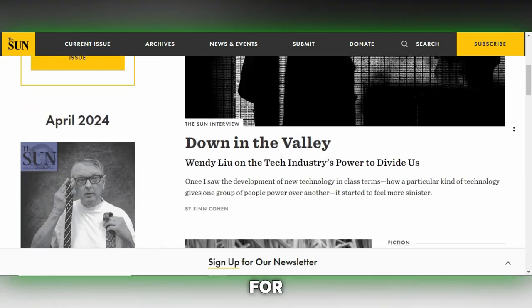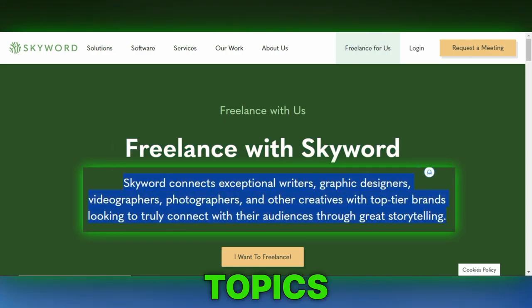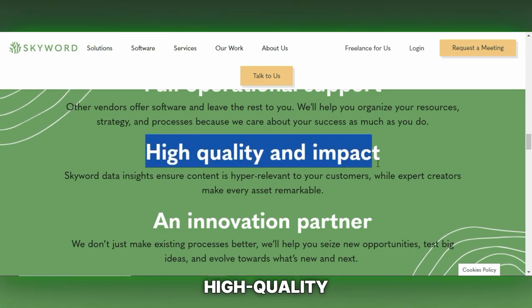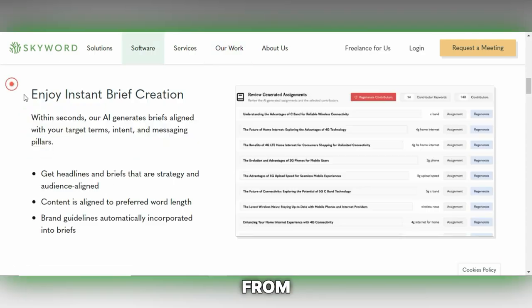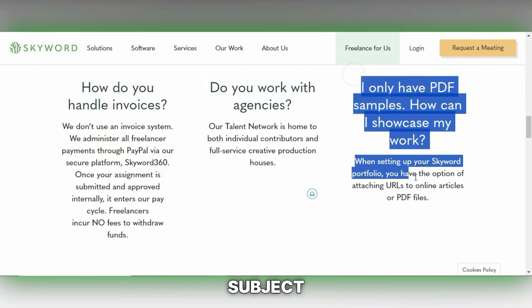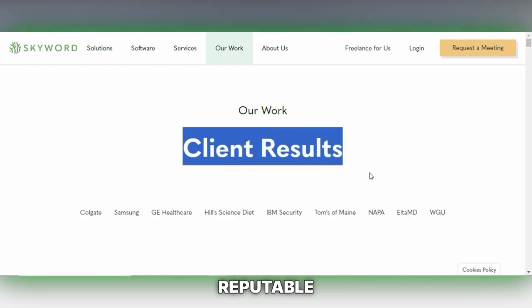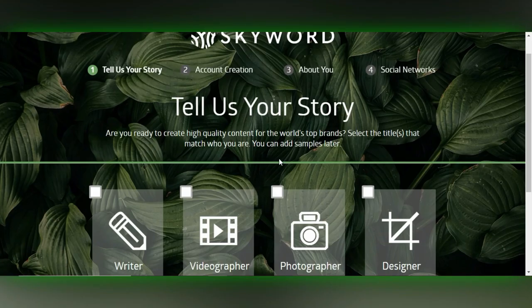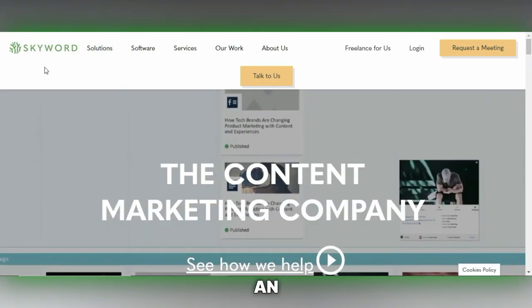Skyward stands out as a platform tailored for freelancers who wish to write on a wide variety of topics. It connects writers, content creators and marketers with major brands and organizations looking for high-quality content across different industries. Skyward offers the opportunity to work on diverse projects, from blog posts and articles to multimedia content, allowing freelancers to leverage their expertise or explore new subjects. Ideal for those looking to build their portfolio while working with reputable clients, Skyward facilitates a dynamic environment where creative professionals can thrive.